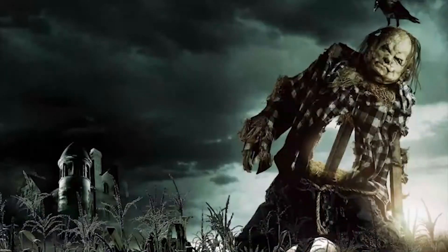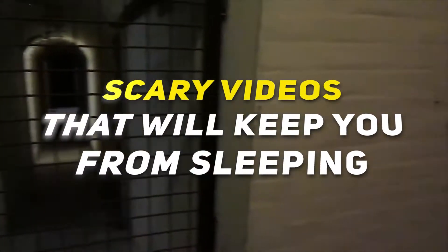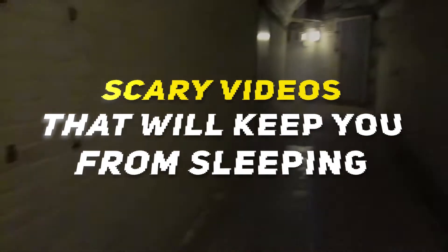These videos illustrate all your nightmares because they feature a montage of grim and fast-moving objects with disturbing eyes — from ghosts in the house to things flying around in the air. Here are the scary videos that will keep you from sleeping.